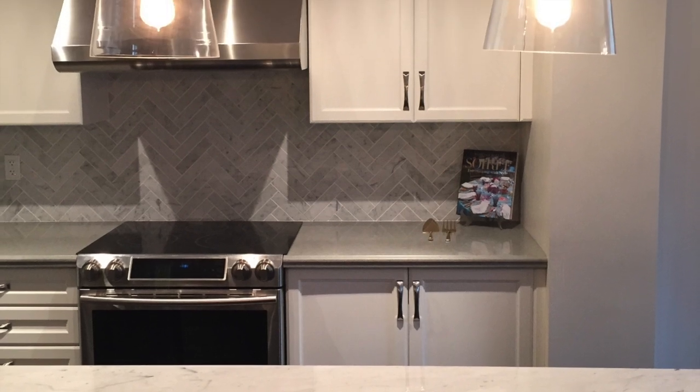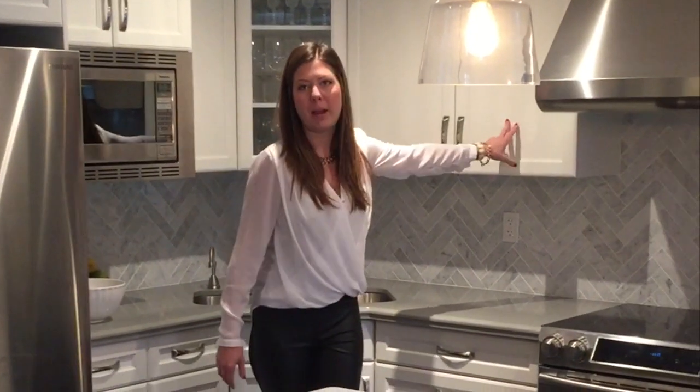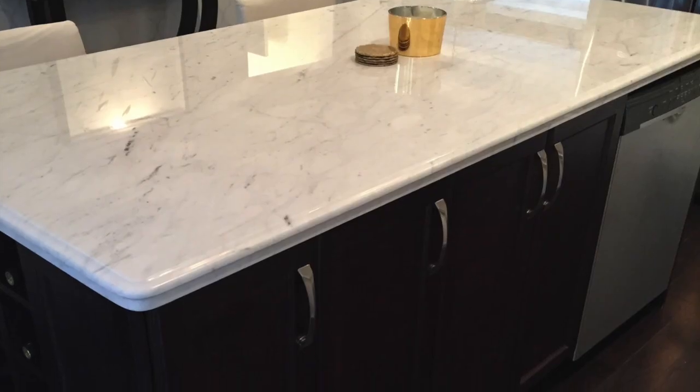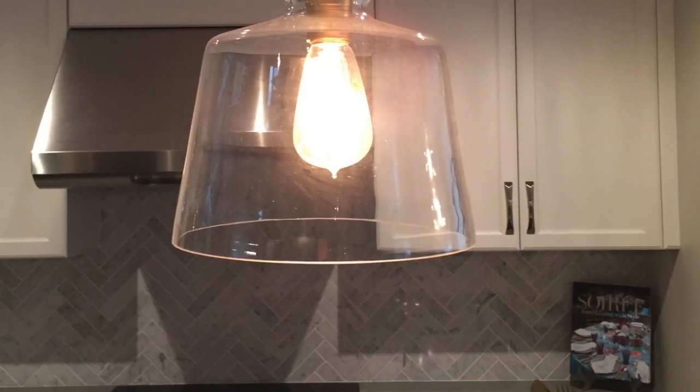Don't be afraid — contrary to popular belief — to mix whites and creams. This is very white Bianco Carrara, and these cabinets are actually an off-white. It gives it a very contemporary, unwarmed, modern look. The island is dark and the cabinets are light. So don't be afraid of layering.